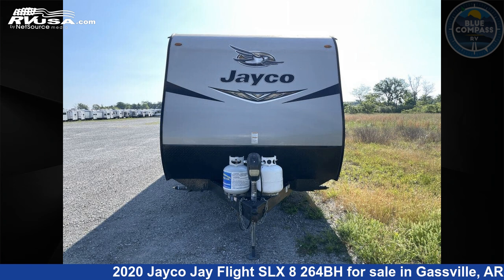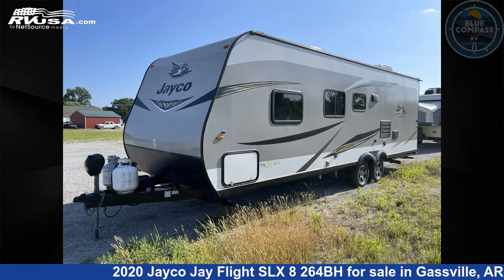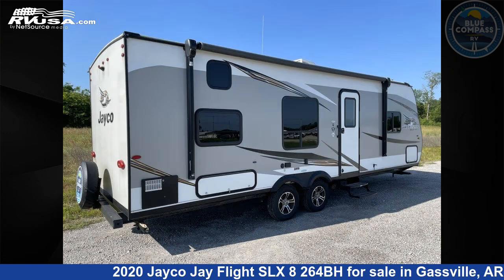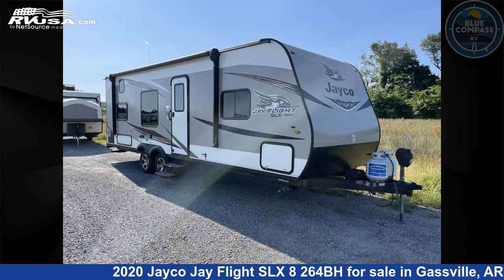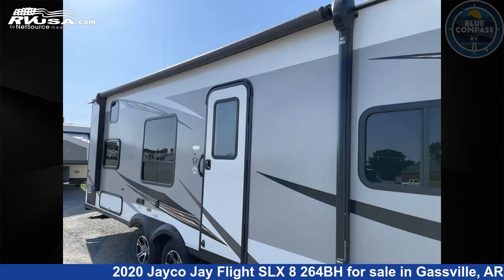This 2020 Jayco J Flight SLX8264BH is a travel trailer RV. It is located in Gasville, Arkansas 72635 and is offered for sale by Blue Compass RV Gasville. Click the link in the video description to visit RVUSA.com and see more photos as well as the current price.